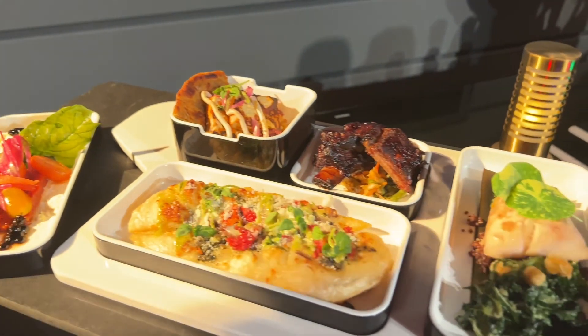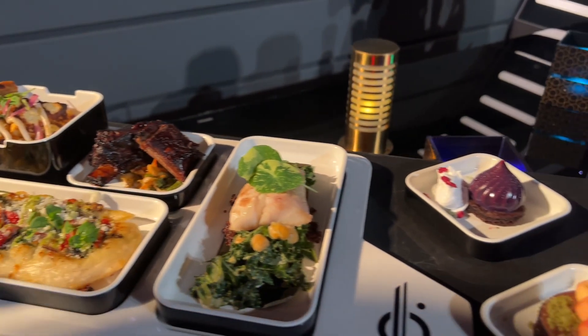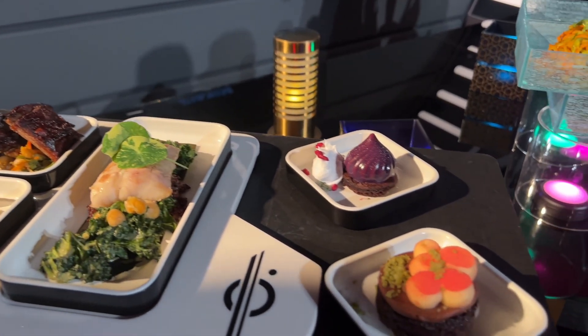At lunch, there are vivid salads, wood-fired flatbreads, sticky ribs, creative fish, and show-stopping desserts.